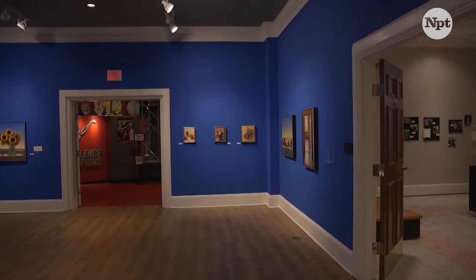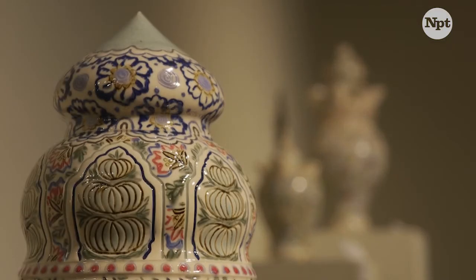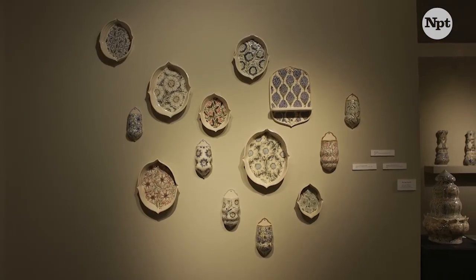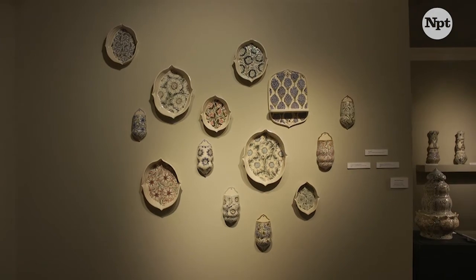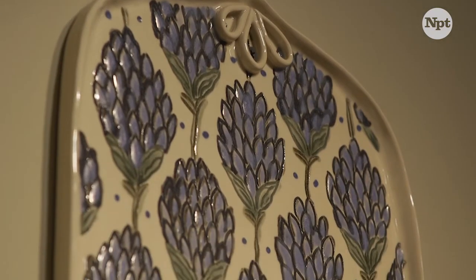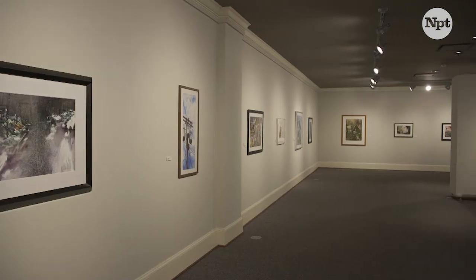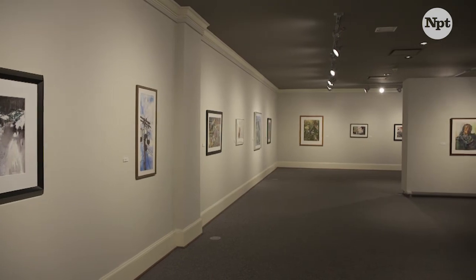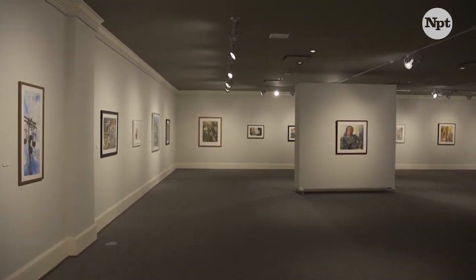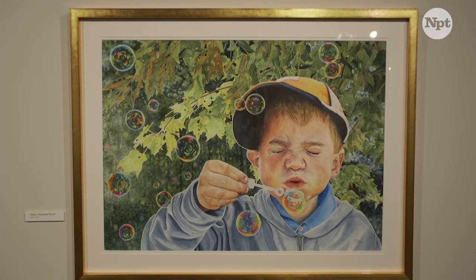My favorite part of curating these gallery spaces are the great artists that I get to know and work with, and sometimes it's a little sad when three months comes and we have to take their work back and not see them for a while. Most of the artists we bring into our spaces come from Tennessee or have some kind of tie back to Tennessee — sometimes they're artists who now live in LA or New York or Chicago, but it's great to have them come back to their hometown and the people that know them.